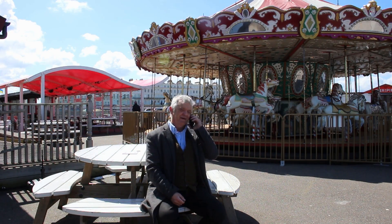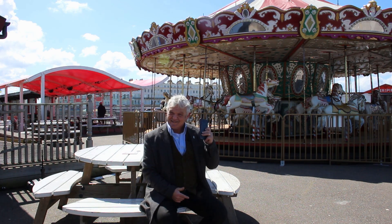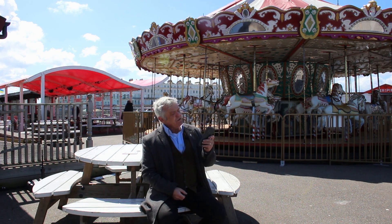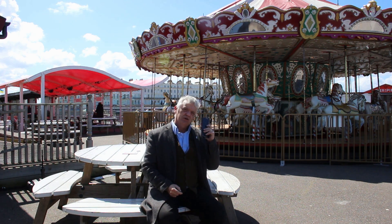Hi everybody. These things are marvellous, but they can be a bit of a chain. But behind these things is this - without this, that's no good.